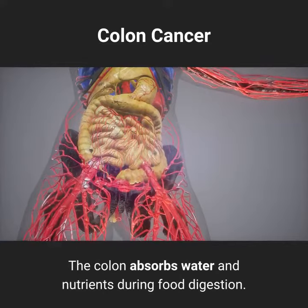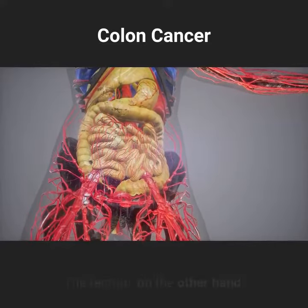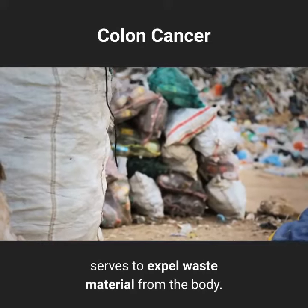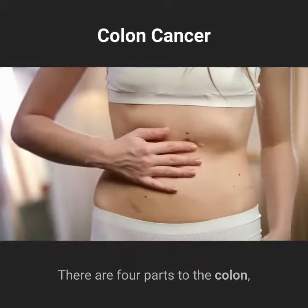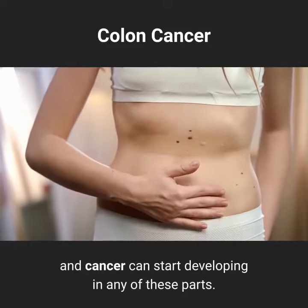The colon absorbs water and nutrients during food digestion. The rectum, on the other hand, serves to expel waste material from the body. There are four parts to the colon, and cancer can start developing in any of these parts.